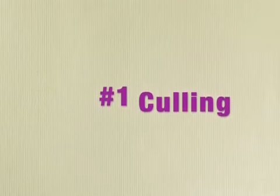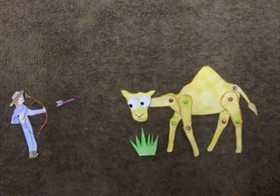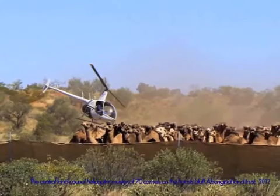Camels can be removed through non-commercial practices such as hunting or aerial culling. In these cases, it is important that carcasses are properly disposed of, as otherwise there is potential for the proliferation of scavenger species.